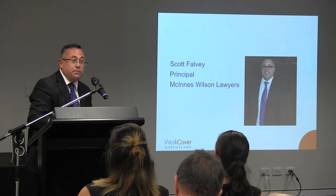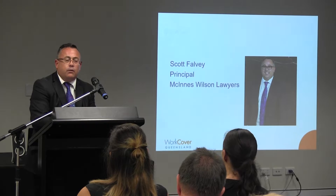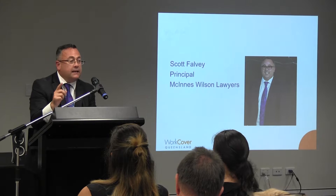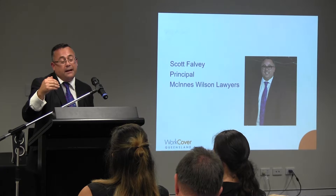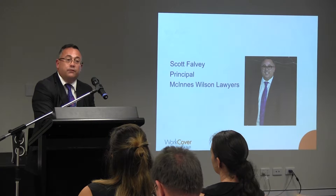Why does someone pursue a common law claim? What are the triggers to see someone go from a statutory claim to a common law claim? Obviously there are financial factors. Those financial factors generally revolve around notions of economic loss. In circumstances where an injured worker considers that their injury is going to have an impact on their capacity to earn income into the future — future economic loss — that is generally the most significant motivator. And if someone is successful and a judge makes an award of damages, it's normally future economic loss that is the highest award.